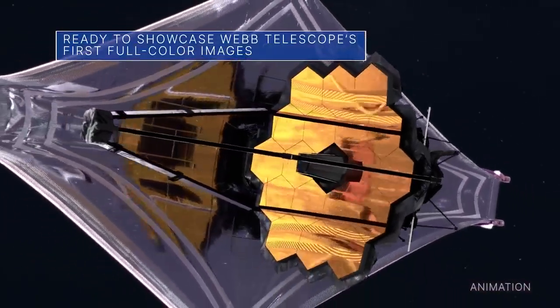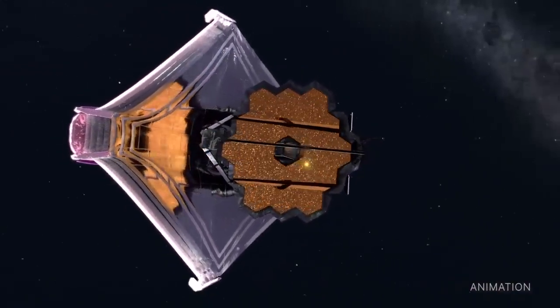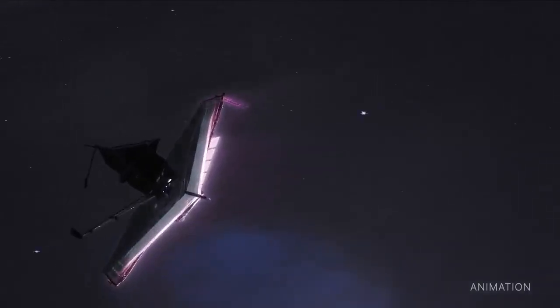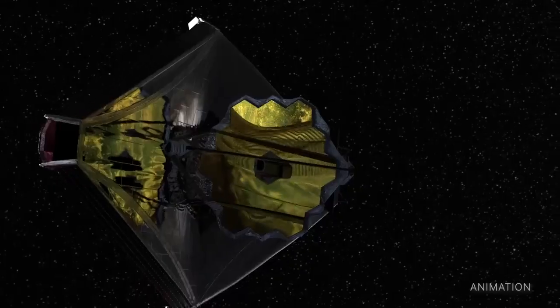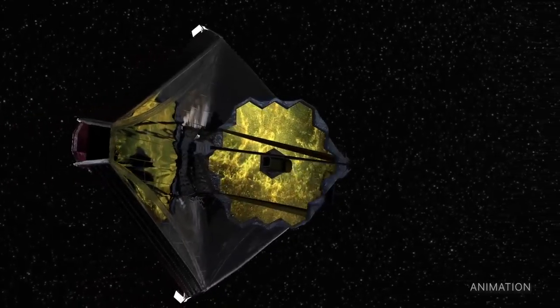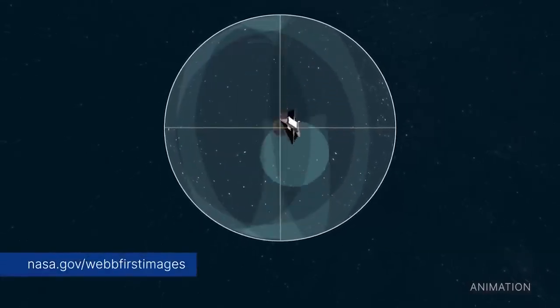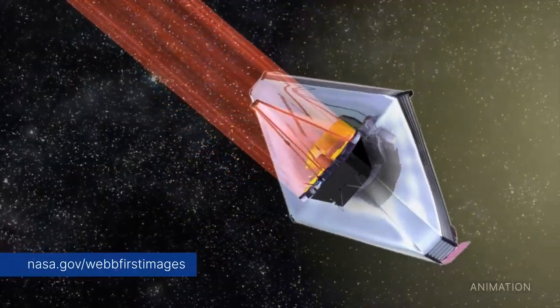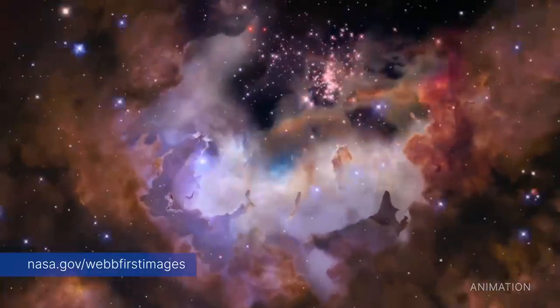The much-anticipated release of the James Webb Space Telescope's first full-color images and spectroscopic data is targeted for July 12 at 10:30 a.m. Eastern Daylight Time during a live broadcast from our Goddard Space Flight Center. That show will be available on NASA TV, the NASA app, the agency's website, and various social media platforms. As each image is released, it will simultaneously be posted to social media and to our website at nasa.gov/webfirstimages.